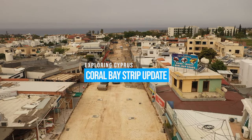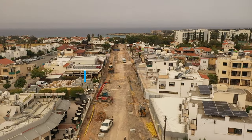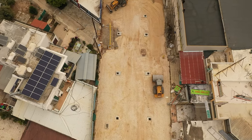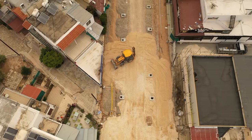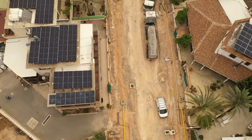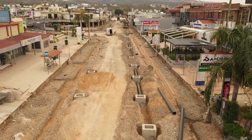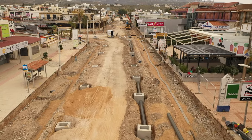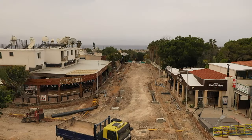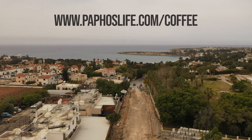Hi, this is Dominic from Pathos Life and this is our special report on Coral Bay Strip, the March update. There are three films in total: this one, which will be a site visit and a walkabout; a second film of drone footage; and a final film where I drive around Coral Bay and show you what places are open and where you can park. If you like our content, please subscribe to our YouTube channel, as it really does help YouTube promote us. If you want to help us financially, go to pathoslife.com/coffee and you can send us a coffee or click on one of the affiliate links.